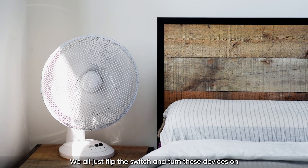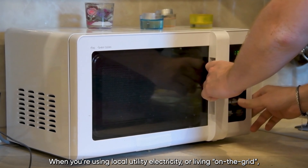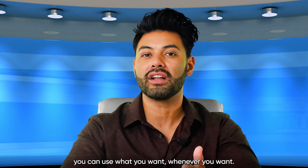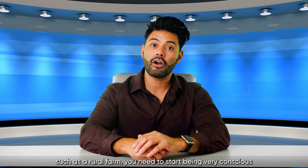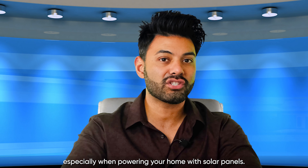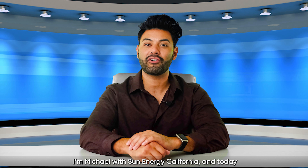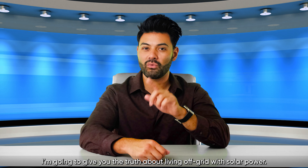We all just flip the switch and turn these devices on without much of a second thought. When you're using your local utility electricity or living on the grid, you can use what you want whenever you want. But when you move to an off-grid scenario, such as a rural farm, you need to start being very conscious of what you're using and when you have the power for it, especially when powering your home with solar panels. I'm Michael with Senergy California, and today I'm going to give you the truth about living off-grid with solar power.